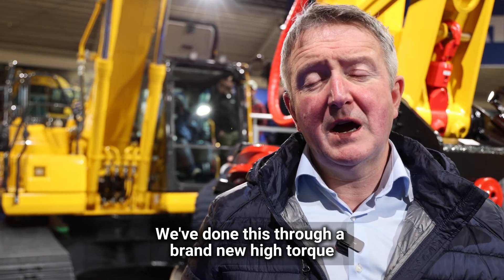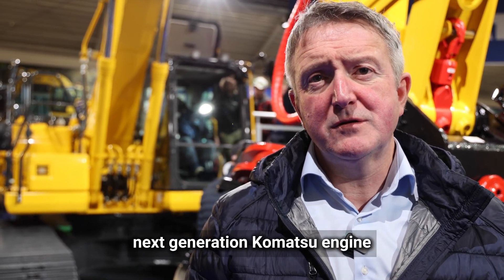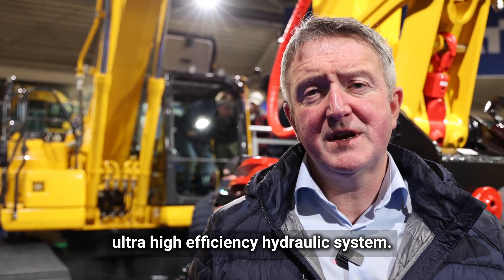We've achieved this through a brand new high-torque, next-generation Komatsu engine allied to a completely redesigned ultra-high-efficiency hydraulic system.